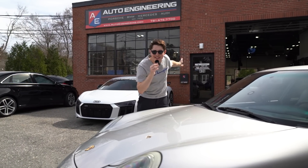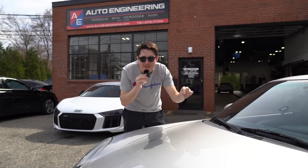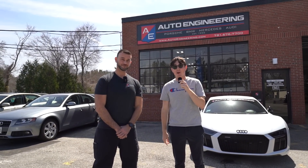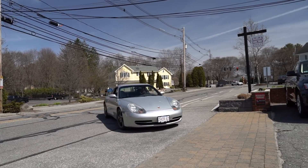That's why we're here at Auto Engineering in Lexington to find out exactly everything wrong with the cheapest 911. This is Rick, the owner, and he's going to help us figure out what's wrong with the 911. First, Rick took the car for a drive around the block to see if he felt anything weird.